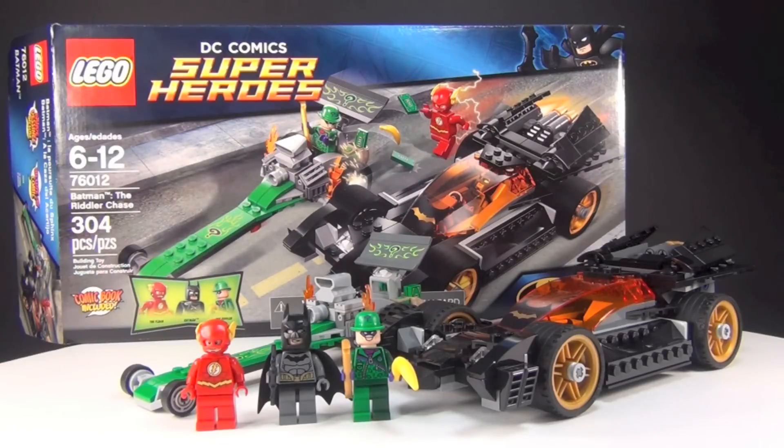Hey guys, Brit Queen here and I'm very excited to finally be reviewing this set. This is one of the new Batman sets. It is set number 76012 and it's called Batman: The Riddler Chase. It has 304 pieces and it costs about $30, although if you go to Toys R Us it's gonna be about $40 because most everything they do is overpriced.